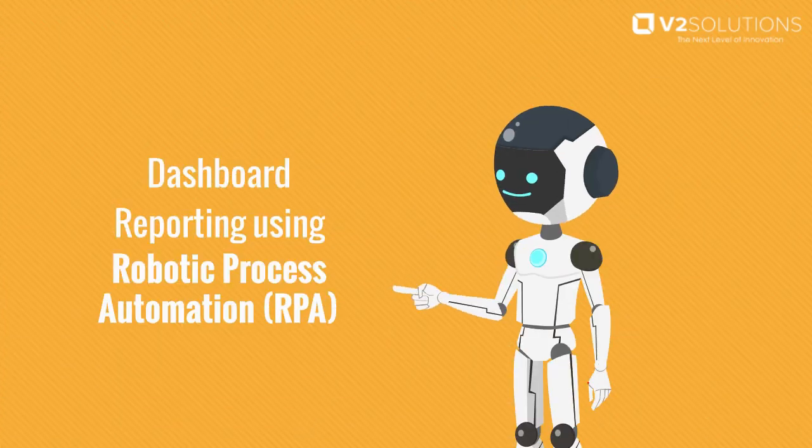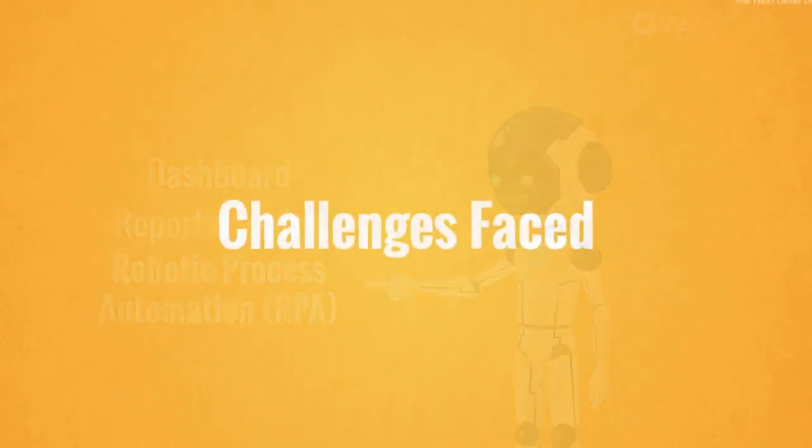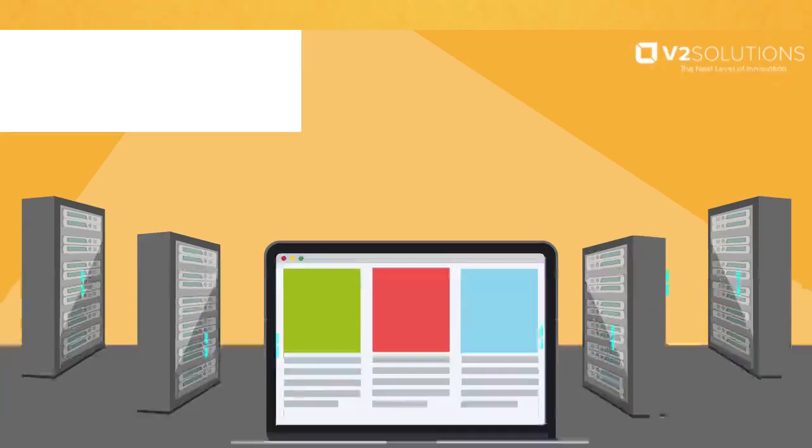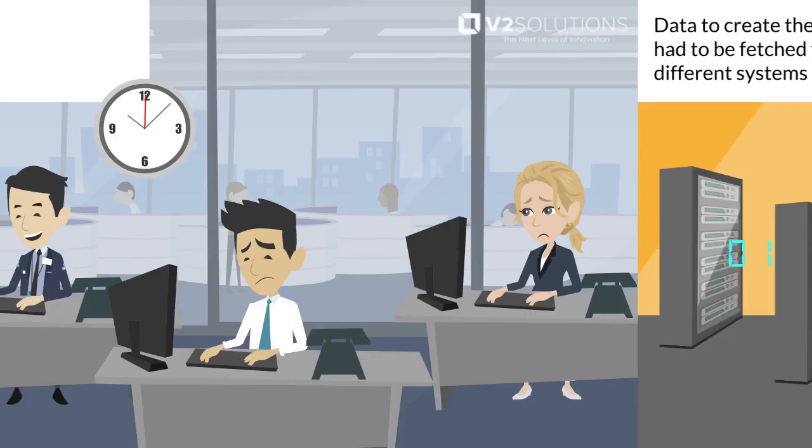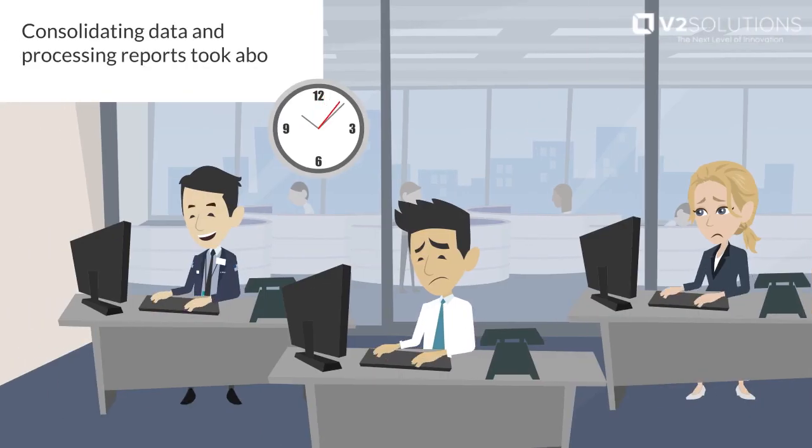Dashboard reporting using Robotic Process Automation, RPA. The challenges faced included data that had to be fetched from four different systems. Consolidating this data and processing reports took about two hours to complete.